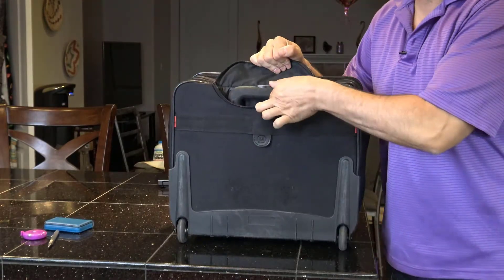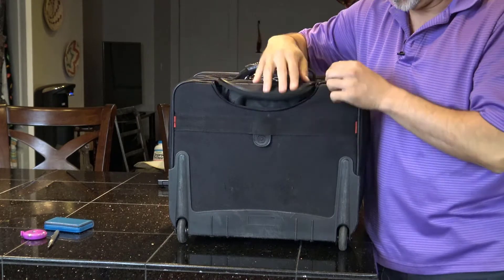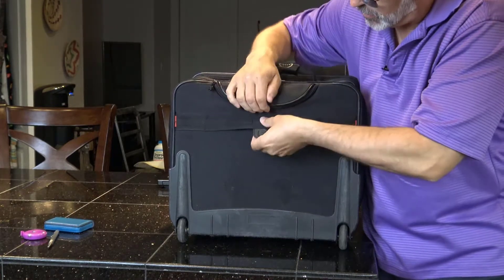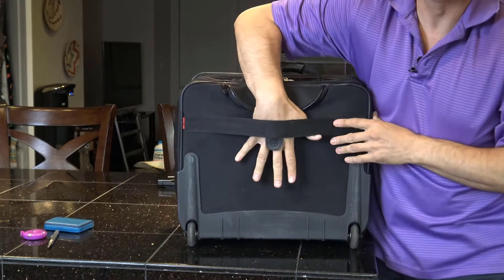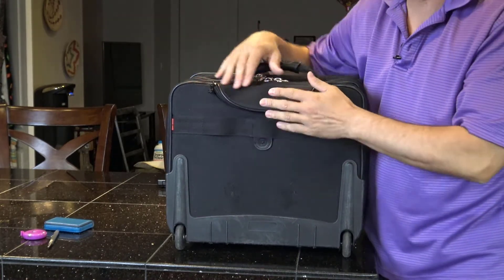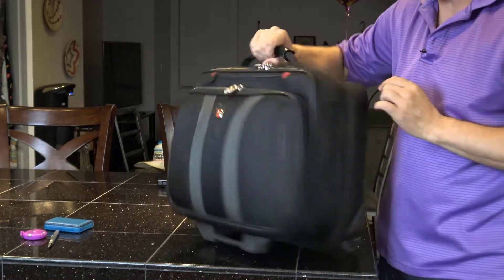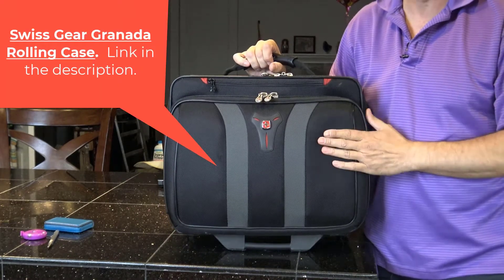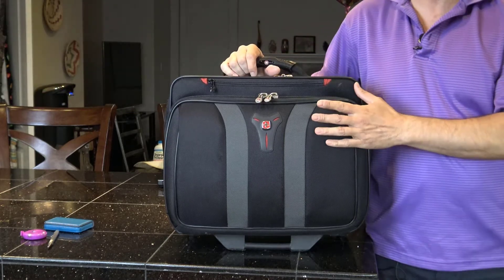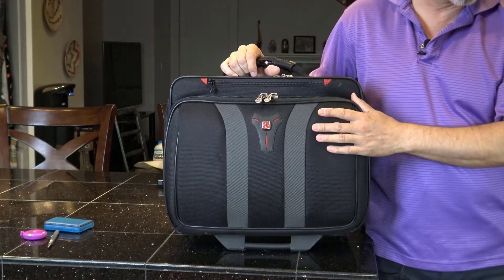I put a 15-inch laptop here when I travel with a laptop. Then the handle zips away for travel and it also has the slip so you can run it down your larger luggage. Great bag, really pretty. The previous Samsonite bag also holds a 15-inch laptop.